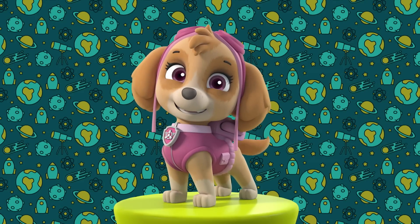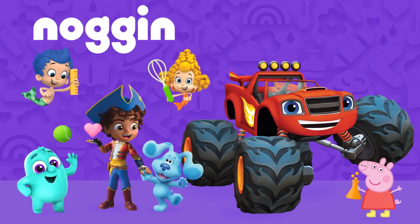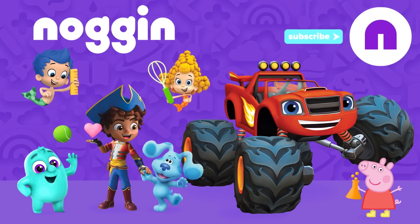Bye! Find more learning videos in Noggin and ask your parents to subscribe to Nick Jr.'s Noggin YouTube channel for new videos every week.